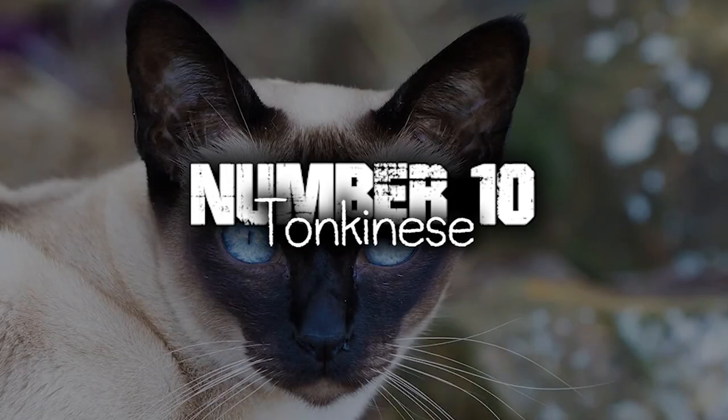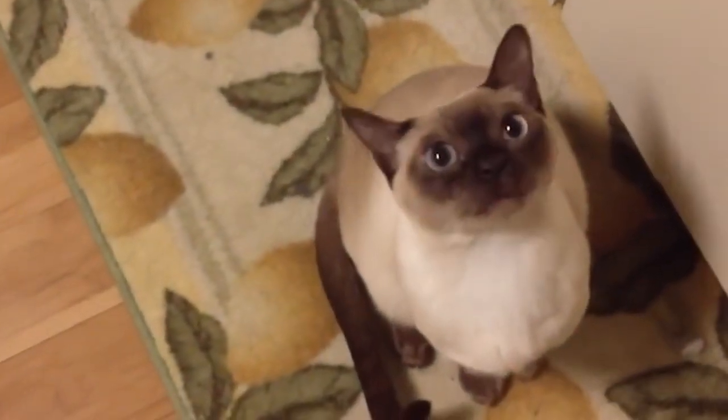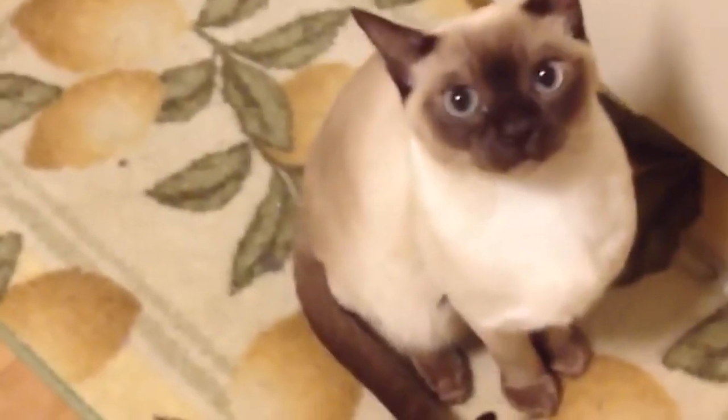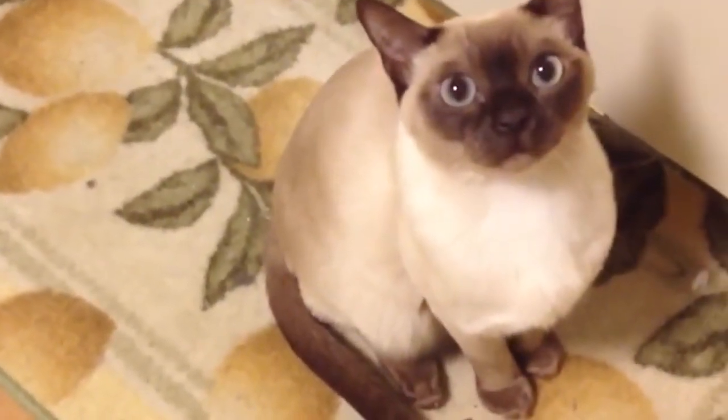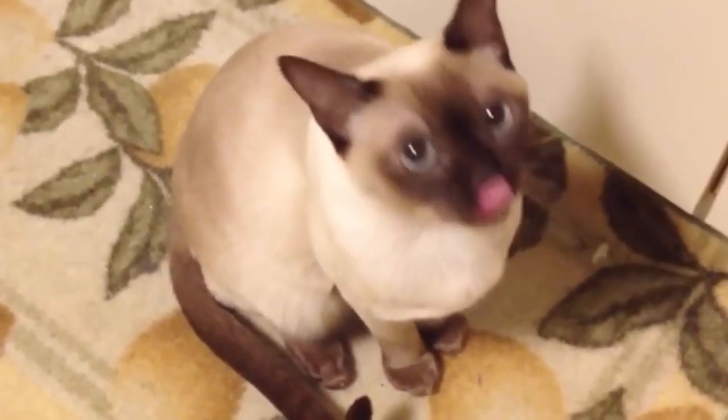Number 10. Tonkinese. Tonkinese cats are highly affectionate and thrive on human companionship. They form strong bonds with their owners and enjoy being a part of the family. They are often described as people-oriented and love to snuggle and cuddle with their loved ones.